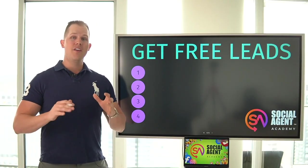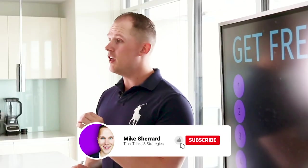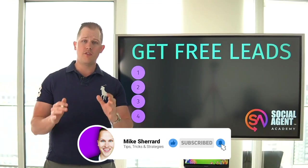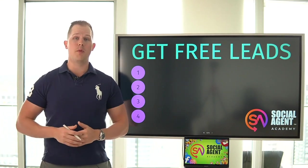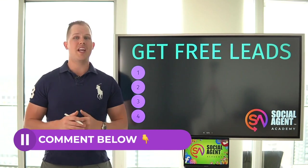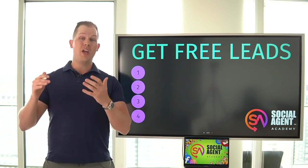All of us want free leads, but not many know how to get them. And these are ones that are proven in every area. The last one is going to be really cool because not many people talk about it and it works so well. If you do get any value from this, or if you want to know how to close up to five more deals per month from online leads, drop a comment below. I'm more than happy to share my free social media training that's helped thousands of agents do exactly that. Without further ado, let's get into number one.